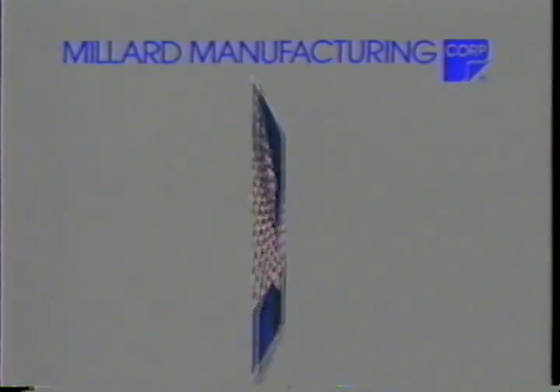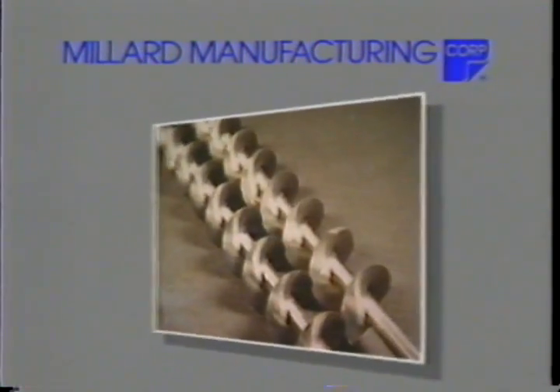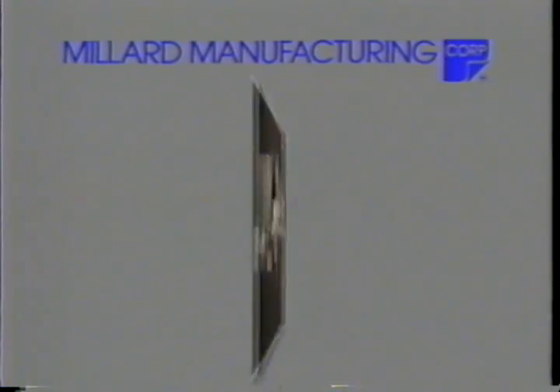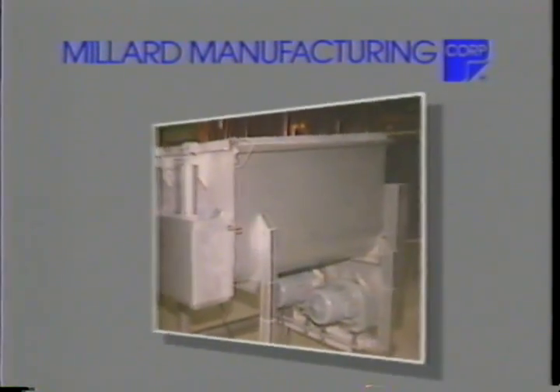Millard Manufacturing has extensive experience designing, building, and installing equipment for the canning industry, as well as cooperatively integrating equipment from your preferred equipment manufacturer.